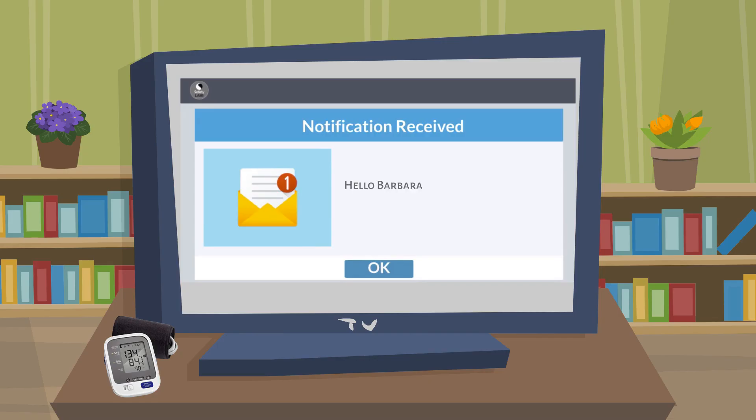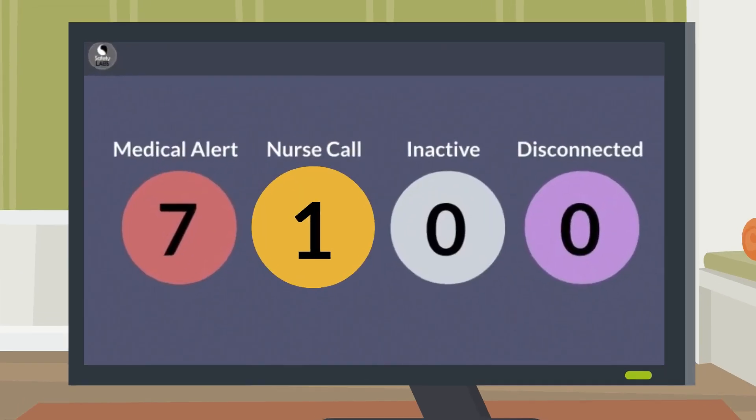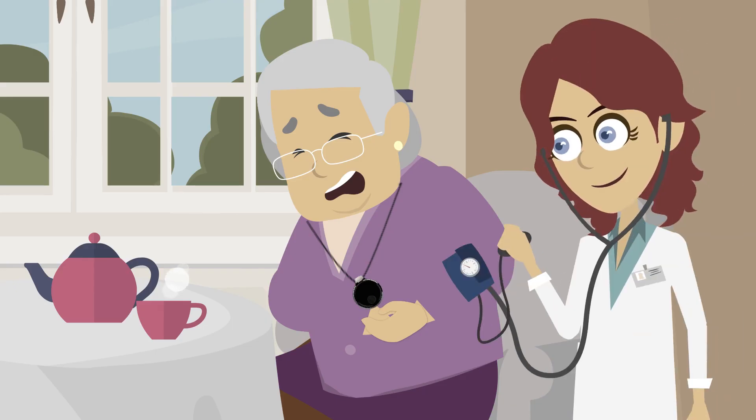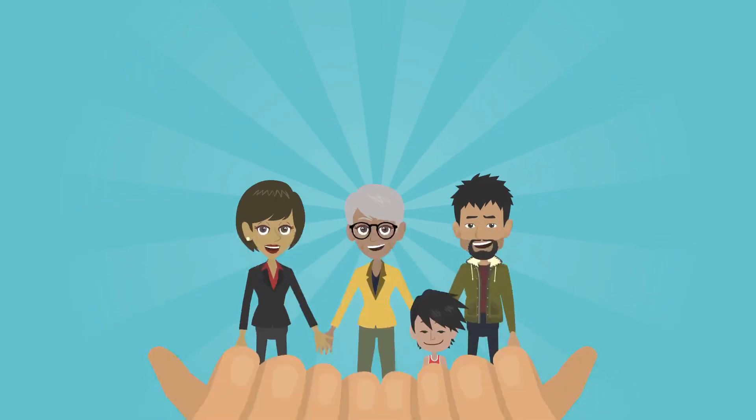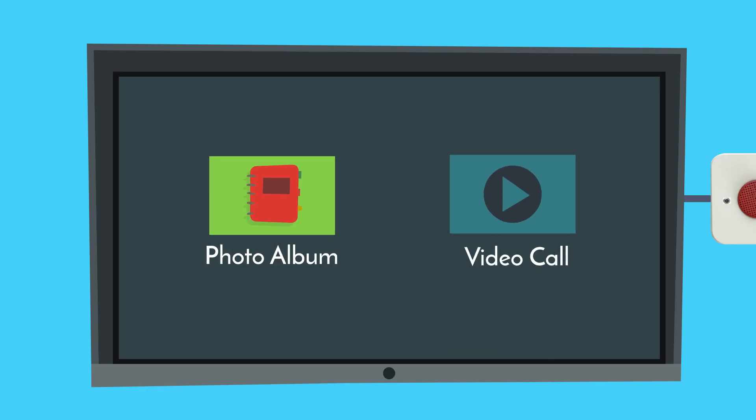Hello Barbara, the bus is leaving at 9 a.m. tomorrow morning. Enables residents to quickly alert caregivers in an emergency, and communicate with friends and family whenever they wish, using the photo album and video call features.